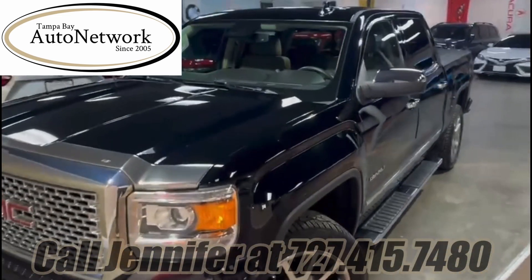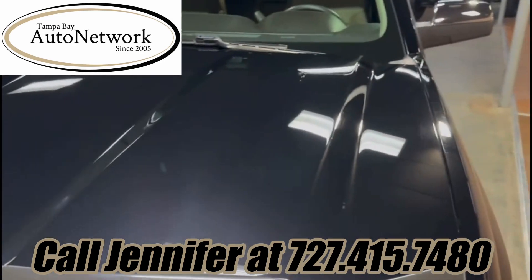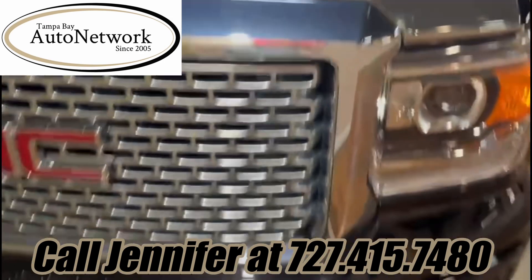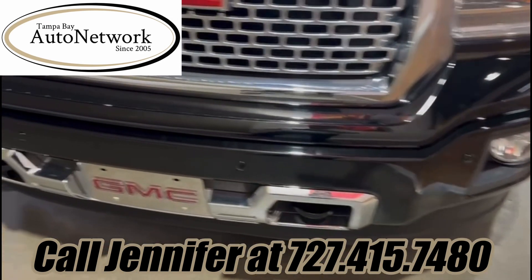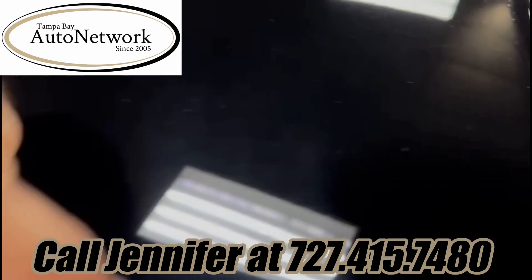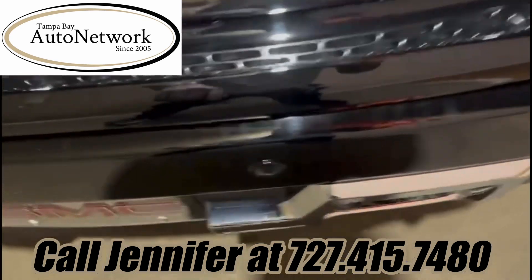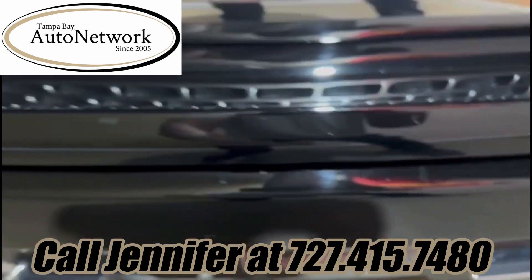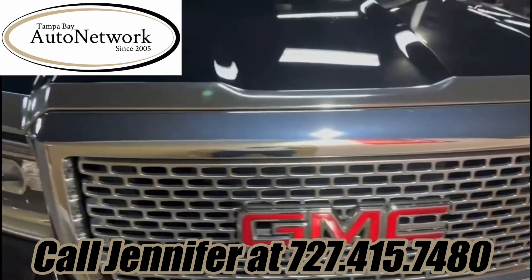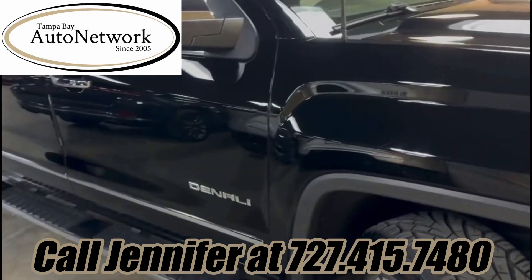All right, we are looking at the beautiful 2015 GMC Sierra — nine years old. When you get real close, you can see a couple little chips here that have been touched up and some very tiny ones. Being nine years old, this thing is in incredible condition.